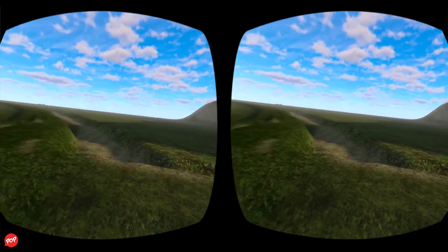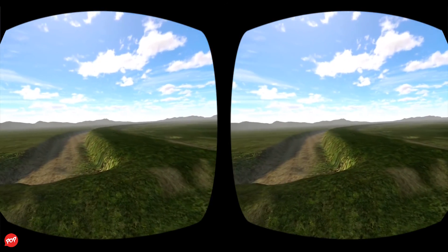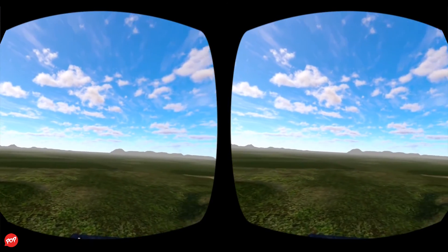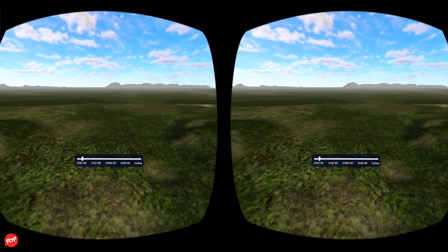They form a circle about 284 feet in diameter. Excavations have revealed cremated human bones in some of the chalk filling, but the holes themselves were probably made not for the purpose of graves, but as part of a religious ceremony.